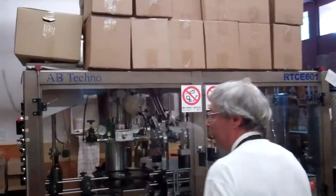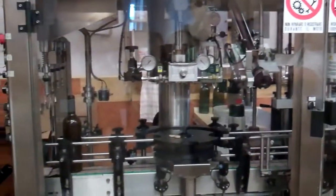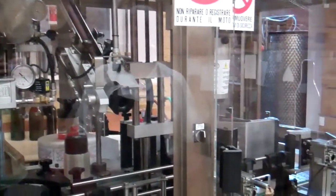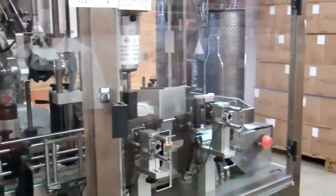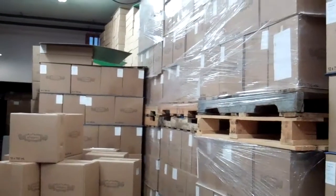Over here where we do the bottling, we have this hand bottling machine — well, it's fed by hand, but then the bottles move on a ribbon and they get the cork, the capsule is rolled on, and the label. It's an ideal machine for a small winery. You can see a lot of cases here, ready to be sold.